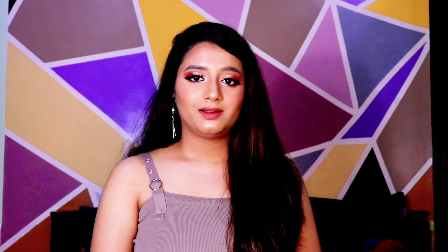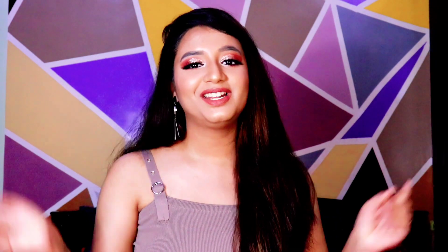In today's video I am going to share products recommended by YouTubers. These are very famous and well known YouTubers who I have been following for years. I bought some of their recommendations and I'm going to share with you all how they worked for me. Let's start the video.